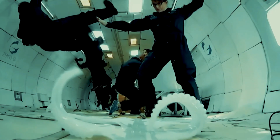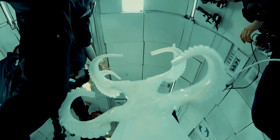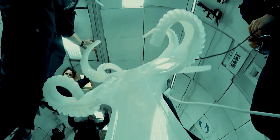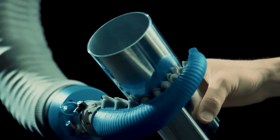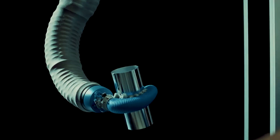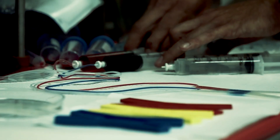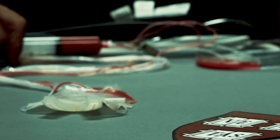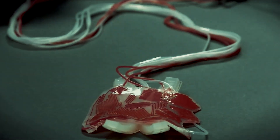The applications of soft robotics are vast and varied, ranging from medical devices to search and rescue robots. Soft robots can be designed to mimic the movement and dexterity of living organisms, allowing them to navigate complex and unpredictable environments with ease. Key benefits include increased safety, improved adaptability, and reduced weight and cost. Soft robots are also highly customizable, with the ability to be designed for specific tasks and environments.